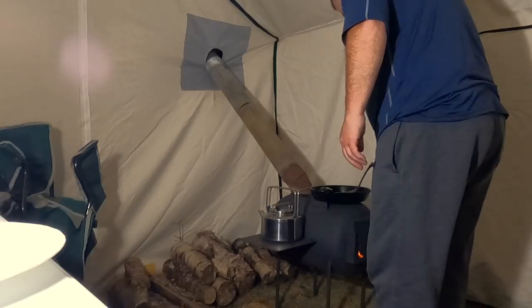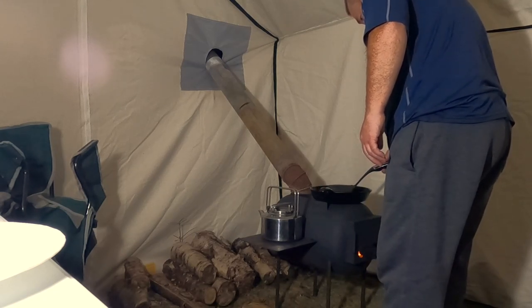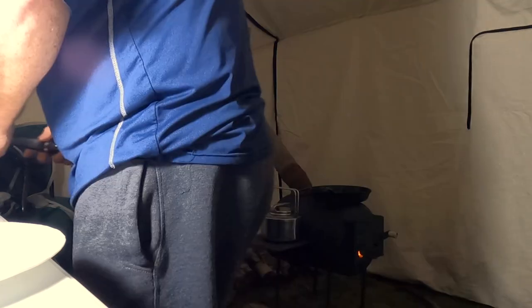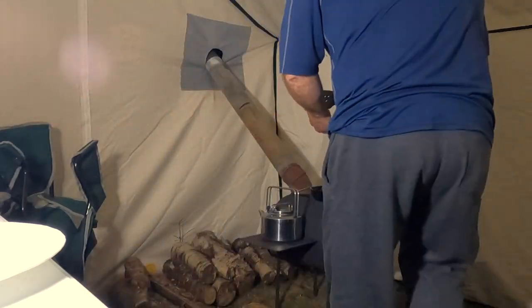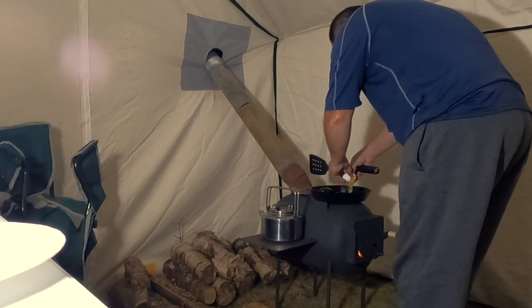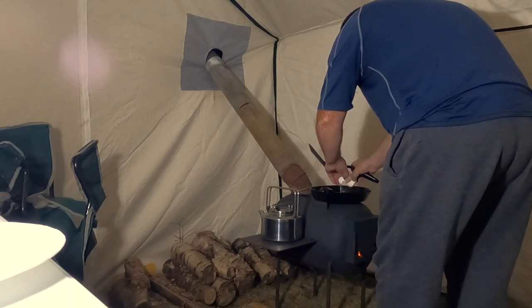But last night was a success, I think. Okay, got the eggs on there right now.